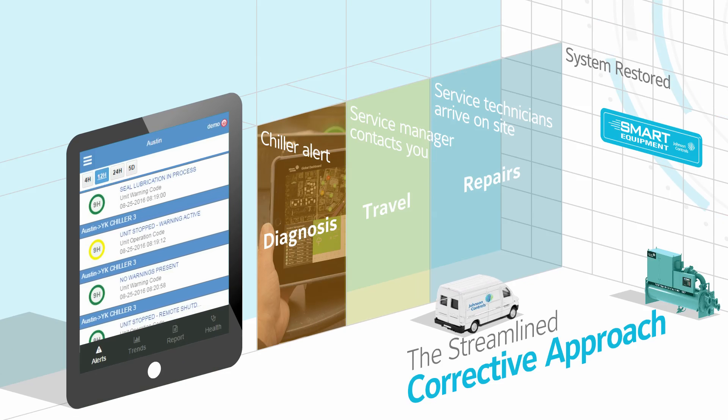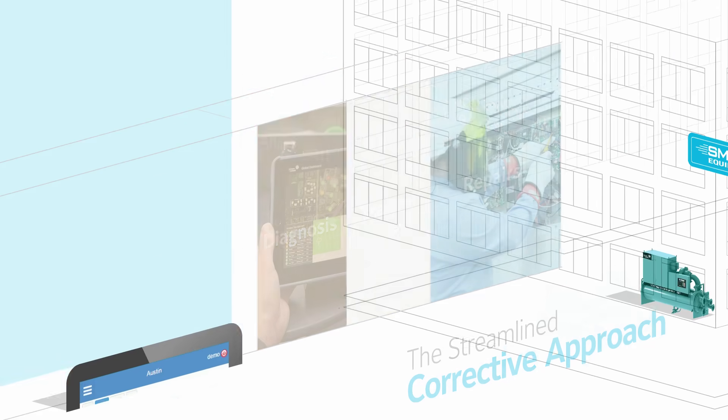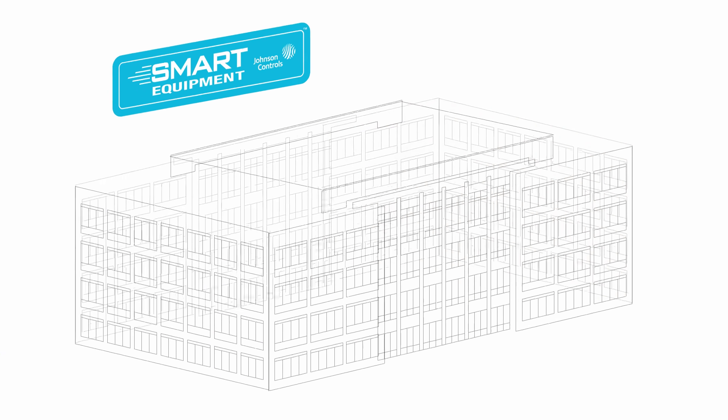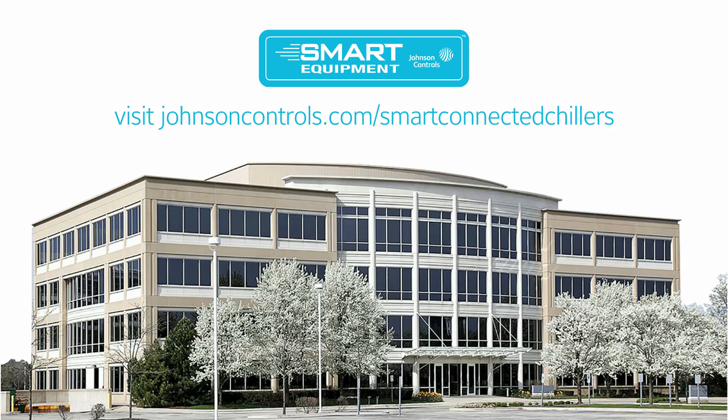And if you opt in to our Smart Connected Chiller dashboard, you can monitor your unit from everywhere. This is the Chiller Redefined, because uptime is everything. Discover what the York Smart Chiller can do for you. For more information, visit johnsoncontrols.com/smartconnectedchillers.